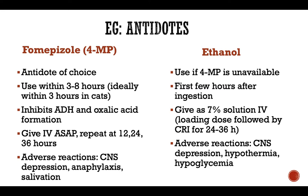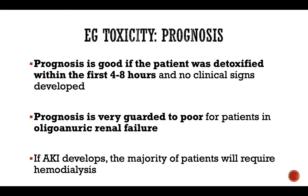Ethanol should be considered only in cases where fomepizole is unavailable. It can be used ideally within the first few hours or first day from consumption of ethylene glycol — the sooner you give it, the less likely toxic metabolites will form. It can be given as a seven percent solution IV as a loading dose, followed by CRI over the next 24 to 36 hours. Ethanol may cause CNS depression, hypothermia, and potentially hyperglycemia.